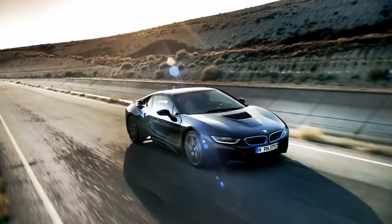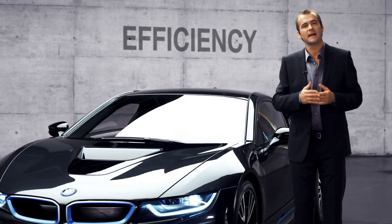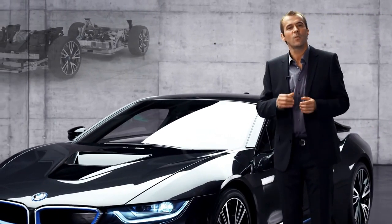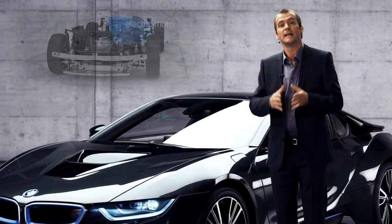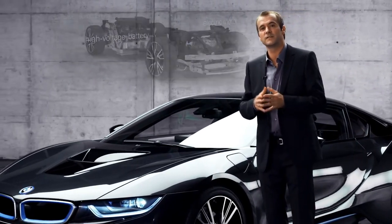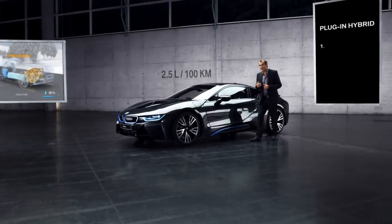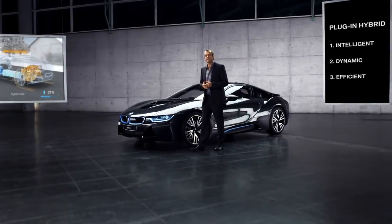Third, the BMW i8 is very efficient. That's the beauty of the plug-in hybrid system: the electric motor takes the load off the combustion engine while it packs an extra punch. The result is the performance of a thoroughbred sports car with the fuel consumption of a compact car — only 2.5 liters per 100 kilometers.